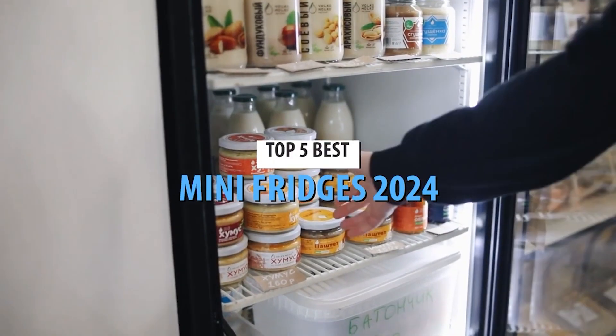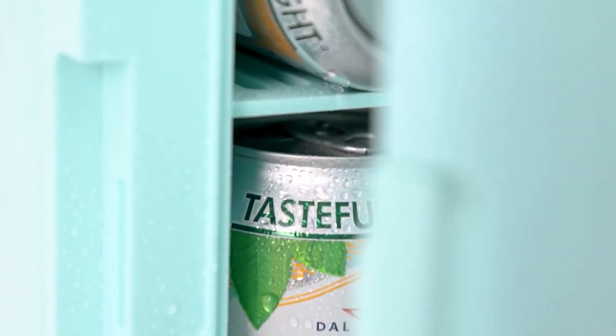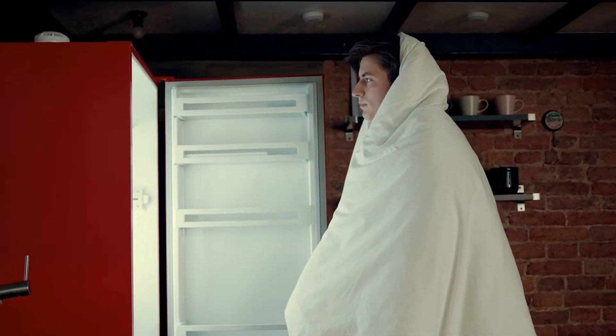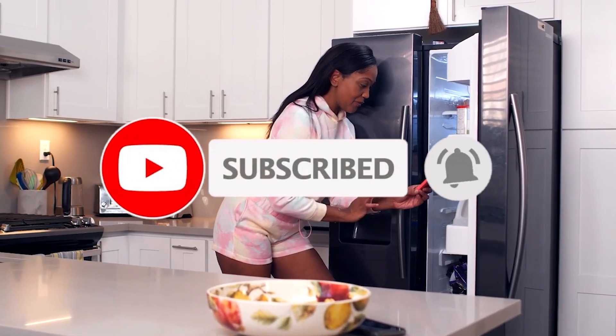Welcome back to our channel. Today we're diving into the world of mini fridges. Whether you're looking to save space, add some convenience to your office, or just want a cool gadget in your room, we've got the perfect picks for you. Don't forget to check out the links in the description to learn more about each of these models and find the best deals. Here are the top 5 best mini fridges of 2024.